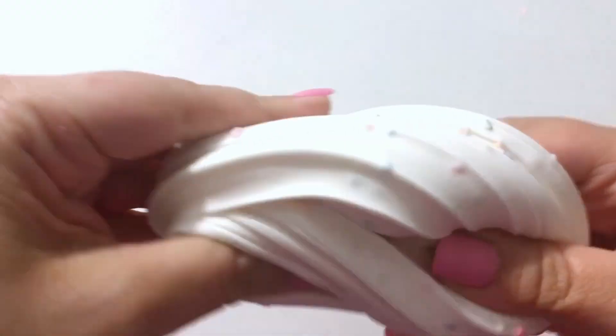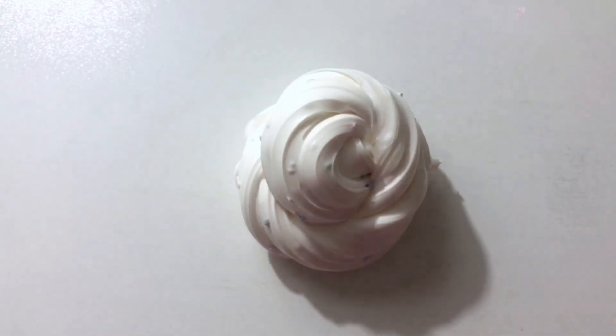This is the second video of my slime haul. I know it's late but better late than never. We're hopping right in with two more from Catherine Unicorn Horn Slime, who I love.